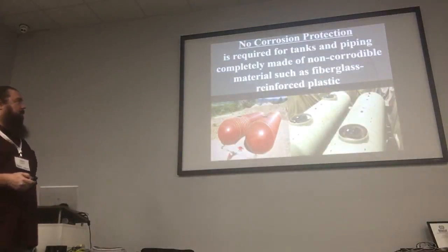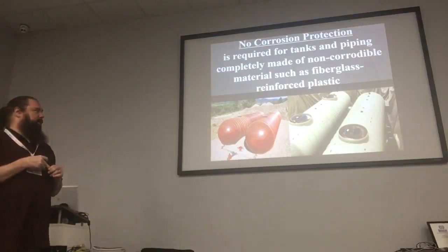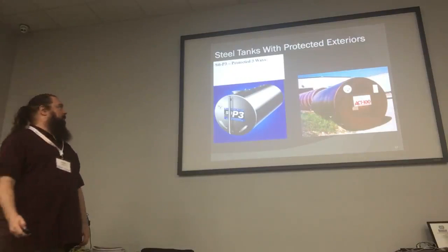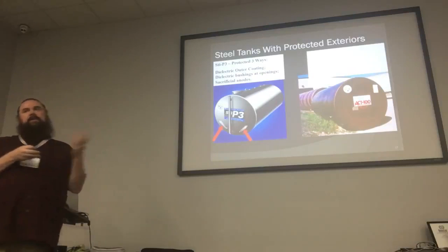And of course the internal lining, which hopefully we don't have very many of those left. For instance, if you have one of these tanks built from non-corroding equipment, it should never rust. The tank on the left is called an STI-P3 tank. It was protected through three different methods: outer coatings that were supposed to not rust, bushings because metal components going into the tank could start the tank rusting too, and sacrificial anodes.